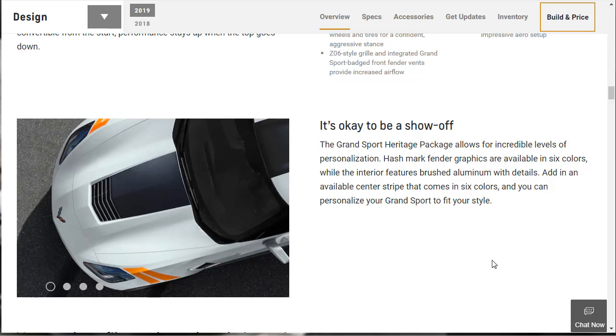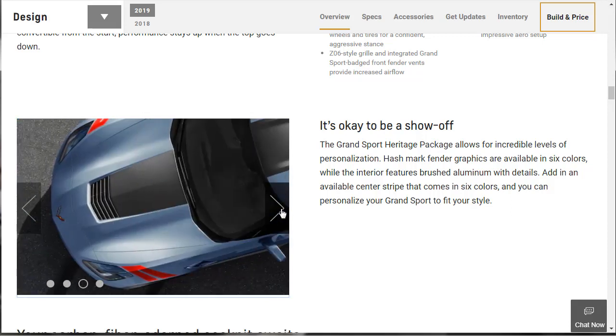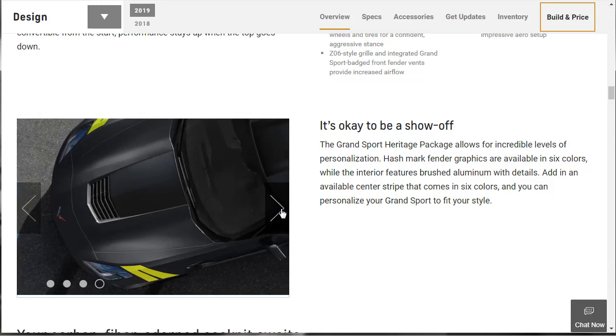The Grand Sport heritage package allows for incredible levels of personalization. Hashmark fender graphics are available in six colors, while the interior features brushed aluminum details. There's an available center stripe that comes in six colors as well, so you can really personalize your Grand Sport. That could get very creative.